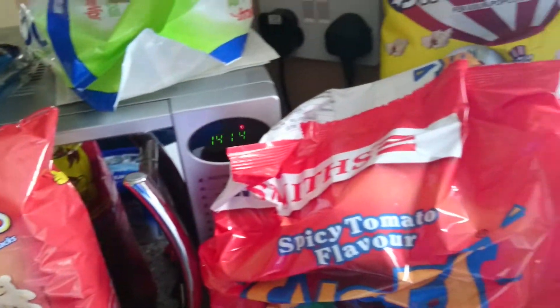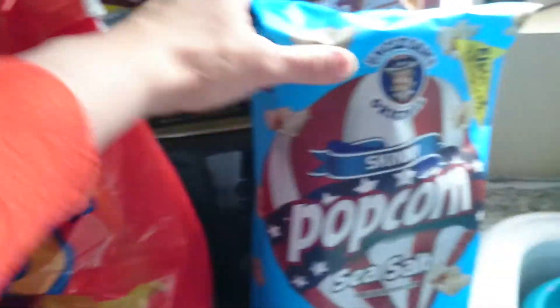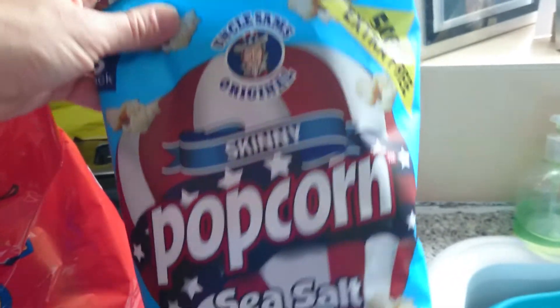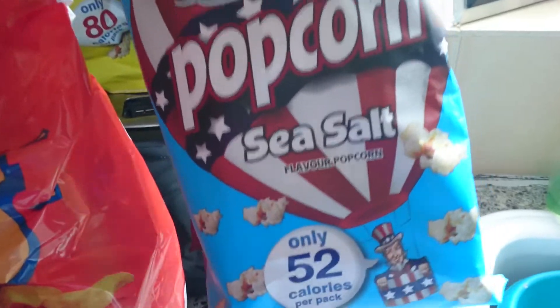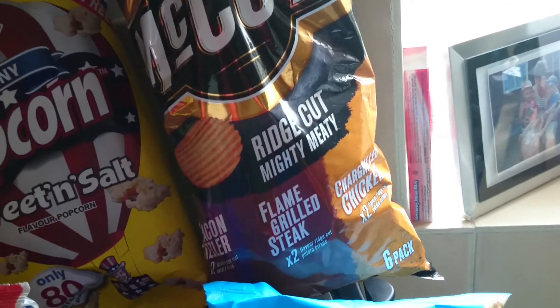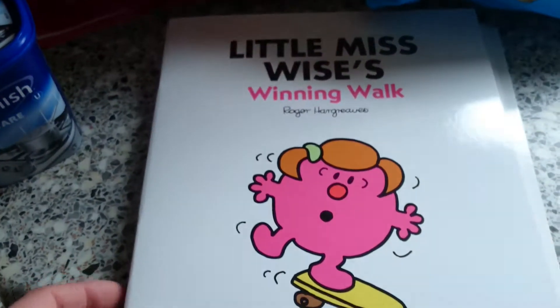I got an eight-pack of snacks — these are six-pack, normally four-pack but six-pack — of the sea salt popcorn and six-pack of the sweet and salt popcorn. Then I got these McCoy's Ridge Crisps for my other half as he's run out of crisps as well.